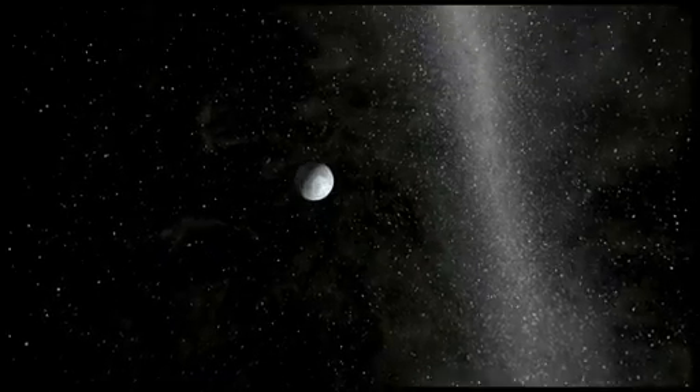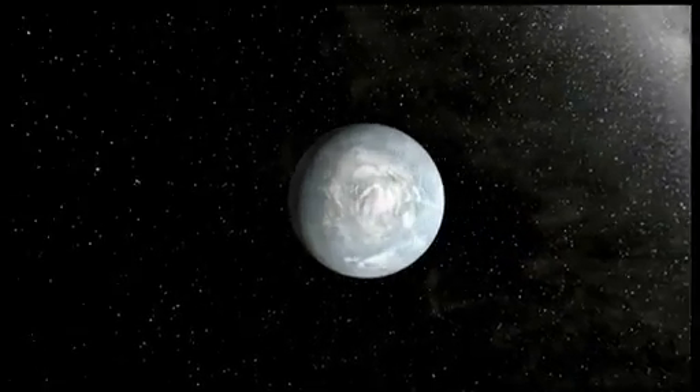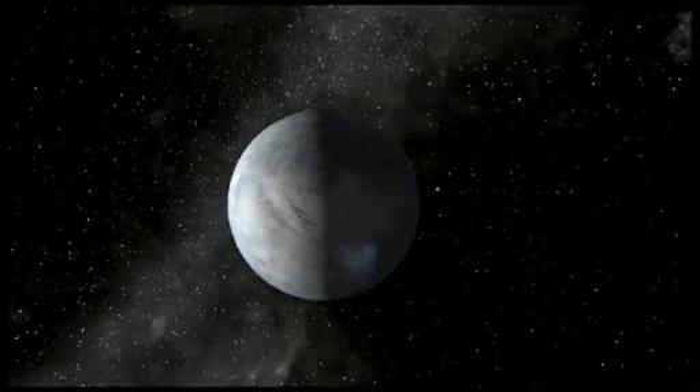Farther away are two planets in the habitable zone. Orbiting on the inner edge of the habitable zone is Kepler-62e. It is about 60% larger than the size of Earth and orbits every 122 days.